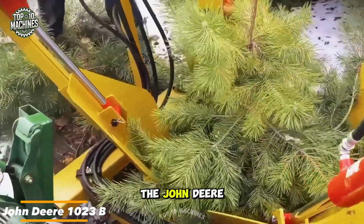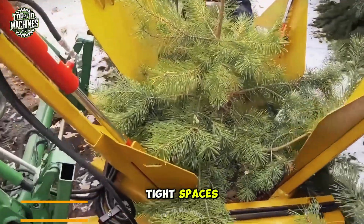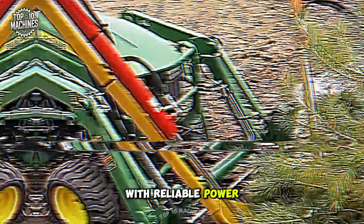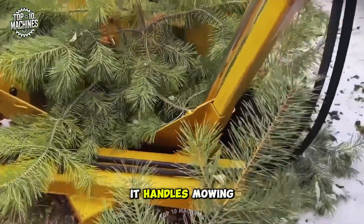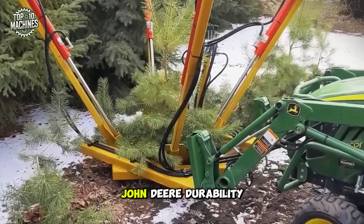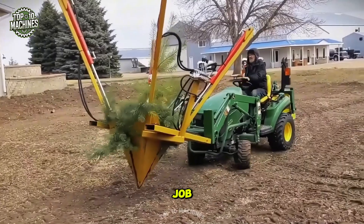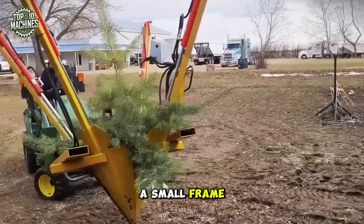Small but mighty, the John Deere 1023E is the perfect compact tractor for tight spaces. With reliable power, easy operation, and quick attachment swaps, it handles mowing, tilling, and hauling like a pro. Built with John Deere durability, it's ready for your garden, hobby farm, or landscaping job — big performance in a small frame.